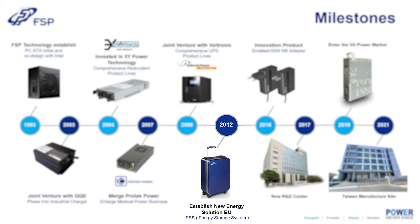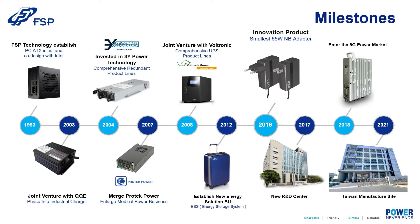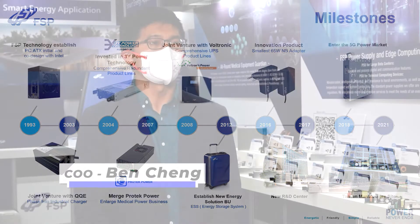As the global market boomed, in 2012 we added our first generation of energy storage system. And four years after, in 2016, we brought up the innovative 65W smallest adapter in the world. As you can see, FSP extended to more than 10 product lines to bring up sustainable growth in the power supply market, with top 10 ranking in the world.